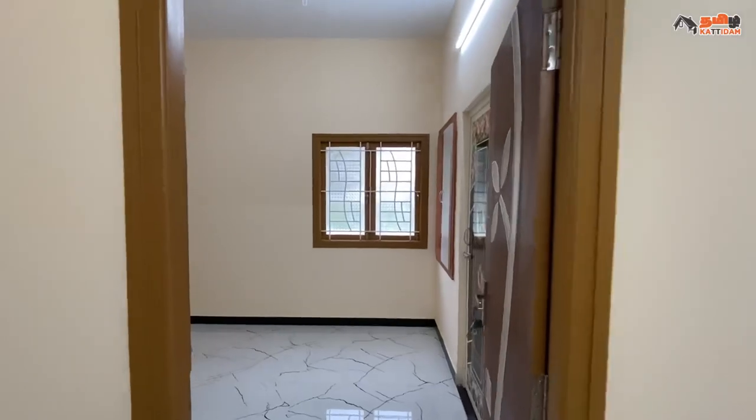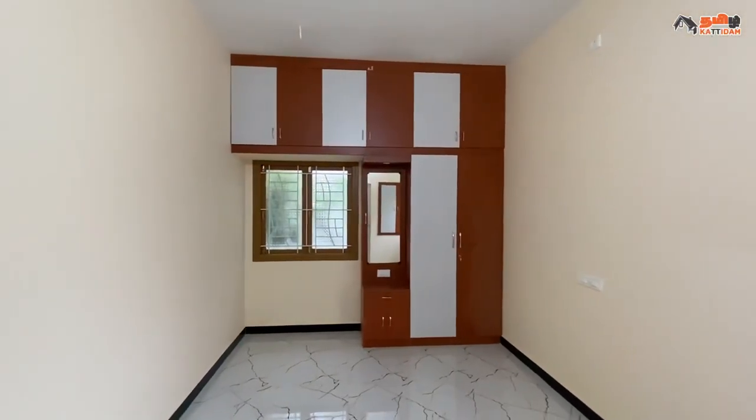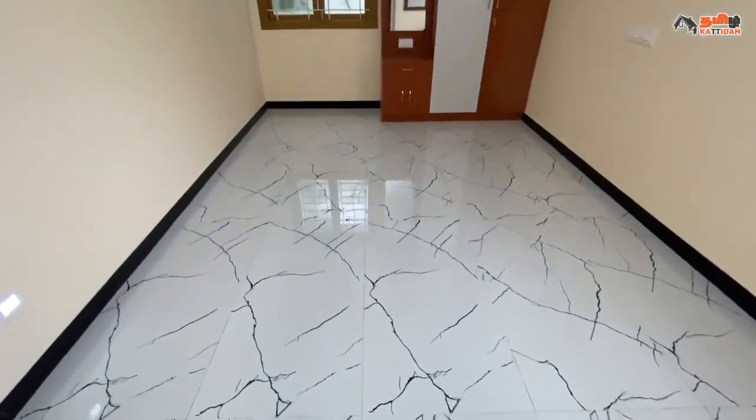Now we are in the first bedroom, size 10 by 16. This is the master bedroom. This floor has ceramic tiles and ventilation. We have storage, cupboard, loft cupboard, and an additional dressing unit with wall cabinet.